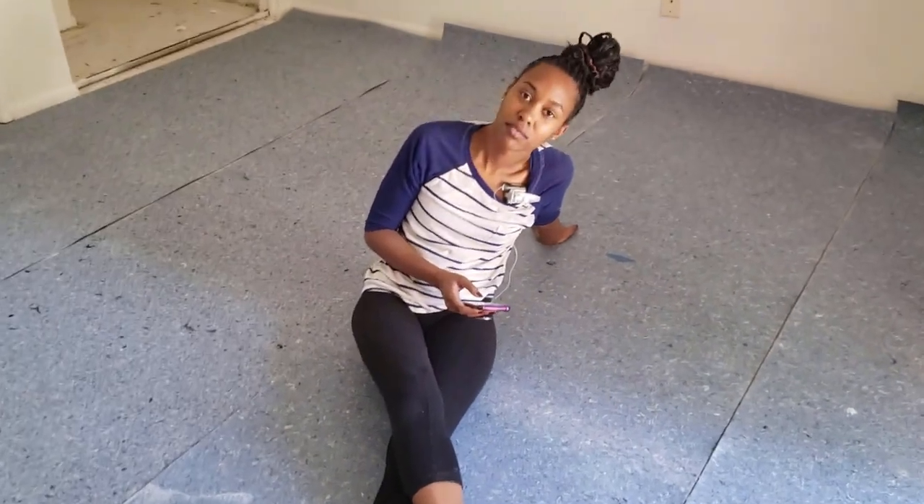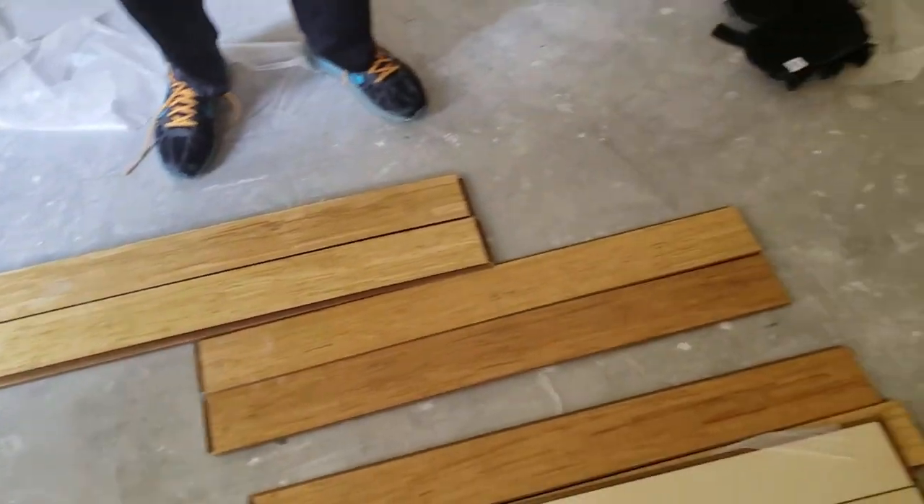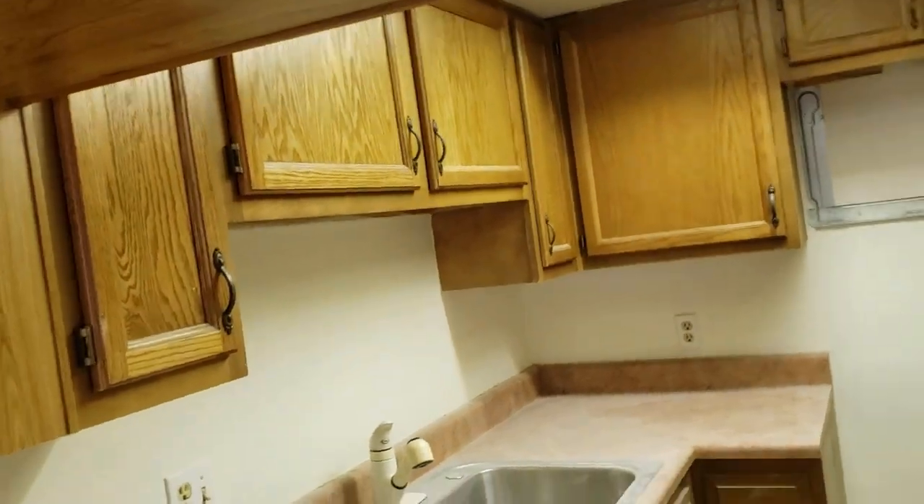We just finished putting down the stuff that comes under the floor — I don't know what it's called — but we put it down in the loft area, then in my room, and then in India's room. Here's India's room, featuring India. Her room was not as easy to put the floor down in. This is the wood we're putting down — it's bamboo. It's going to be everywhere. It matches the cabinets, but we're changing the cabinets now so that doesn't really matter.